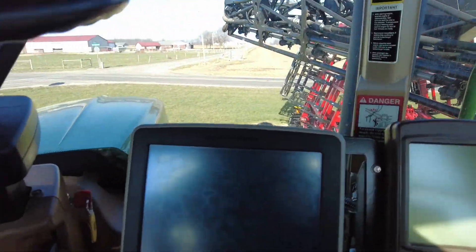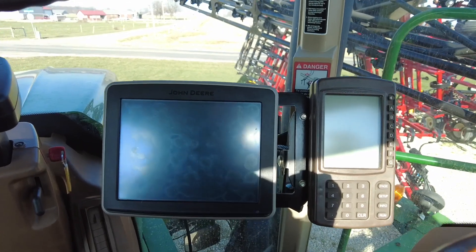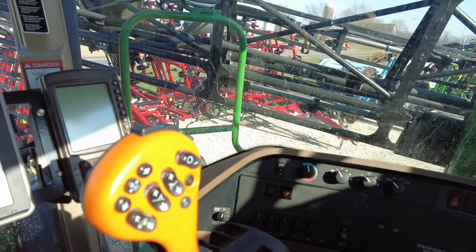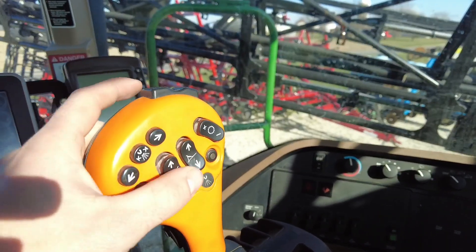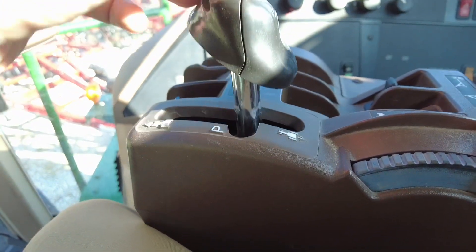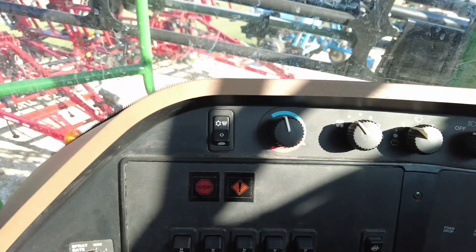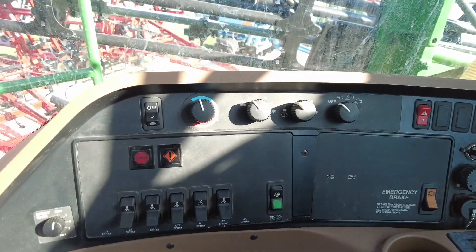Up here in the cab, we've got a John Deere 2630 — that's really handy. It's got the section control activations. This thing does have steering with a globe up top as well. Here's your hand controls for the boom, and then you drive it right here, forward and back. You've got a throttle, much like most John Deere cabs. Over here is your control panel — your heat, your hazards, your spray sections.